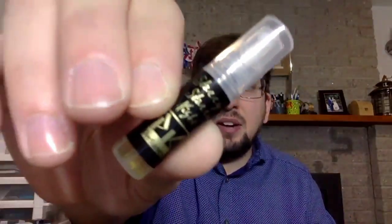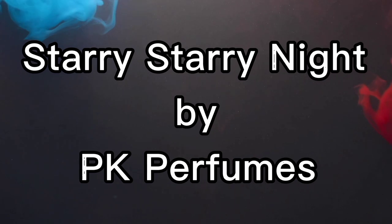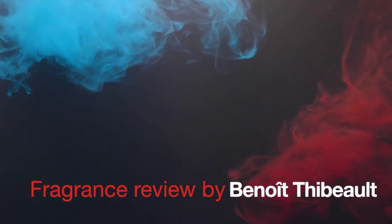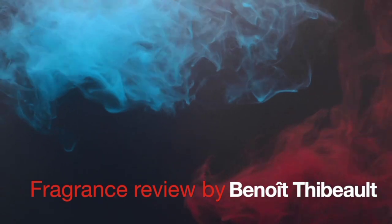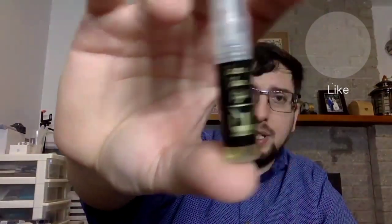Welcome to a new fragrance review. Today we're gonna try Starry Starry Night by PK Perfume. I only got a sample, like every single sample of PK Perfume. These fragrances have a little something.